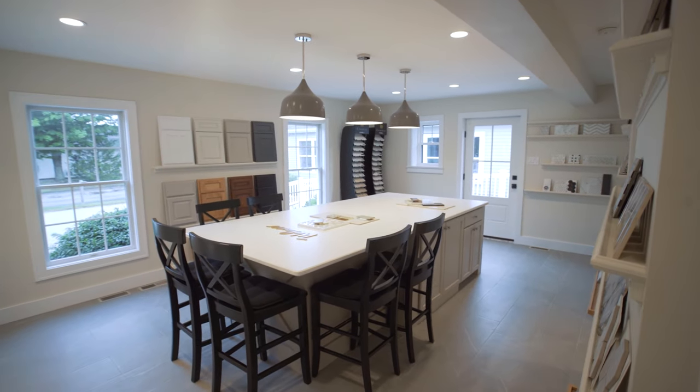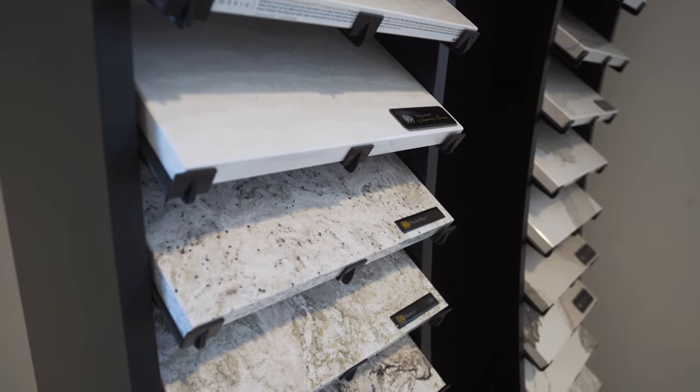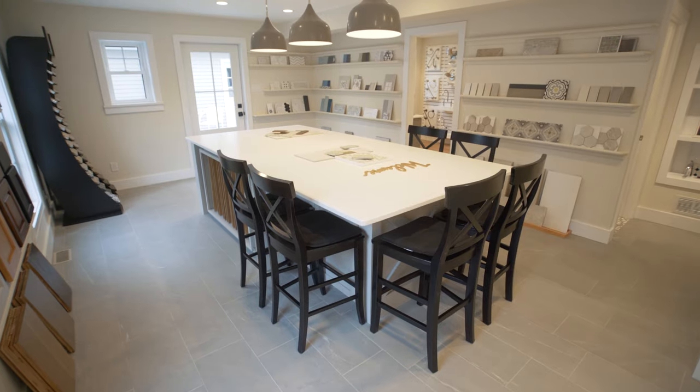We have double hung, double tilt windows, all cola fixtures, quartz countertops, and subway tile backsplashes. We have one location that you go to, with someone helping you through that process. There's definitely a lot of care and thought put into the base packaging of each home that we build.